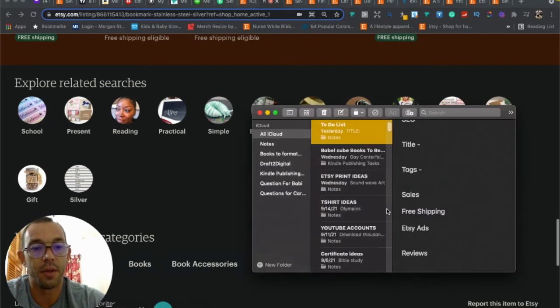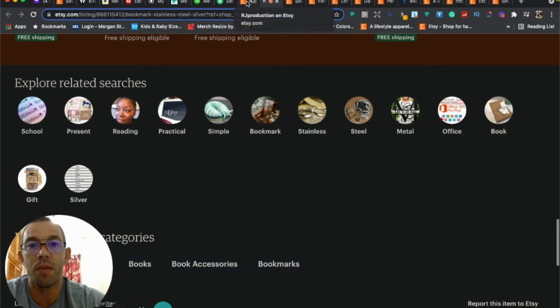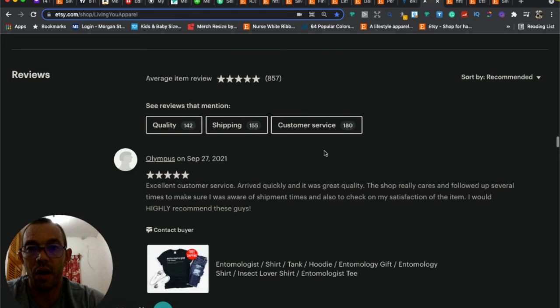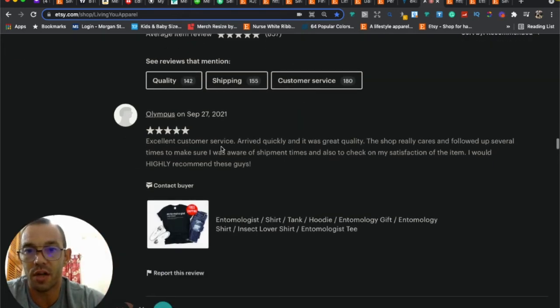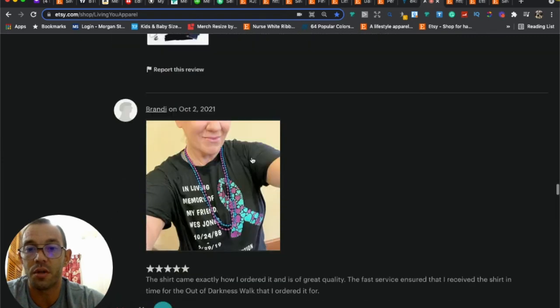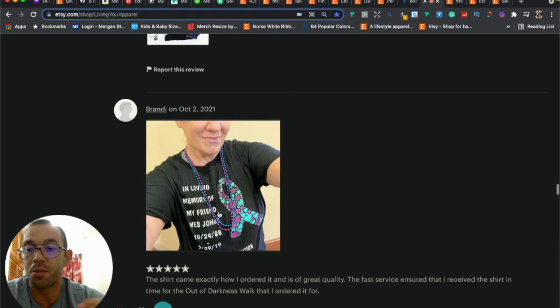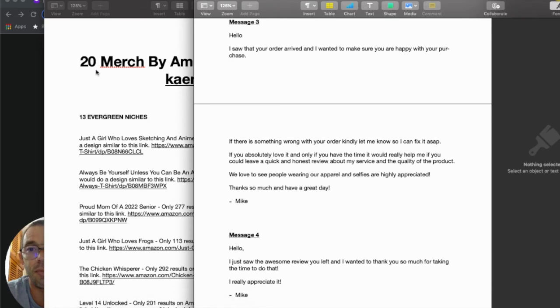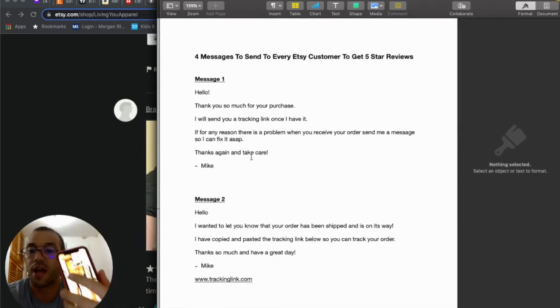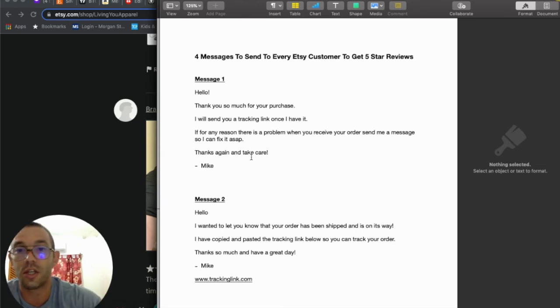You have one review — good job. I have 857 reviews, many with detailed paragraphs and photos, and that's not because I'm special — it's because every customer I get, I send them four specific messages. Make sure you have the Etsy Seller app so every time you get a sale and hear the ka-ching sound, you send them the first message right away.